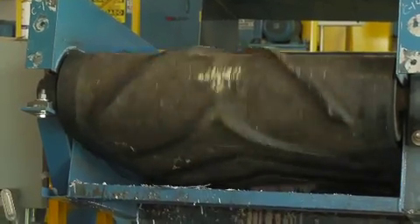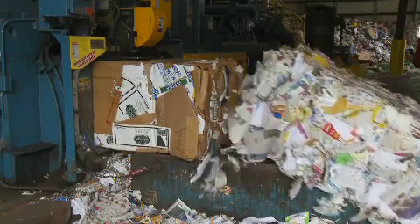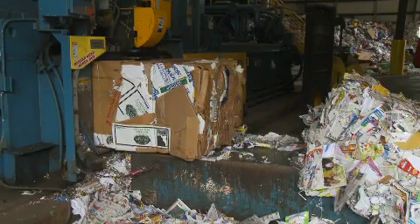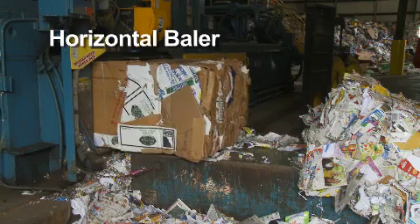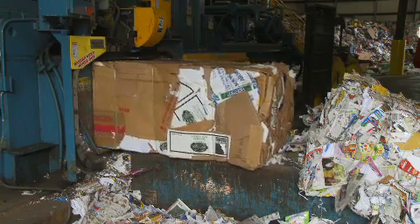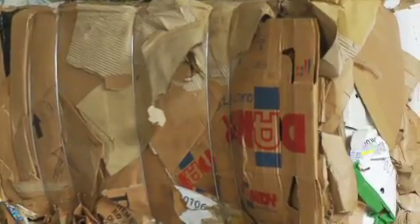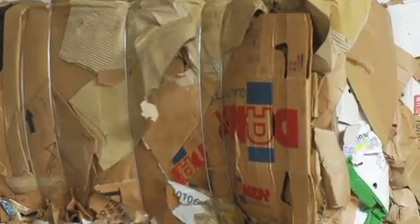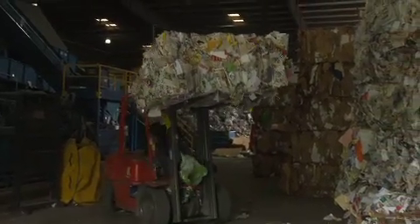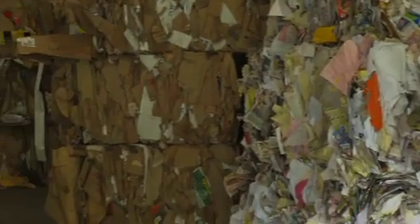Once a collection bin is filled to capacity, the contents of the bin are moved onto the final baler infeed conveyor, which transfers the material to a two-ram horizontal baler. The compaction ram within the baler compresses the material to a high-density block, which is automatically tied with high tensile wire as it's ejected from the baling chamber. From there, a forklift operator moves the bale to the appropriate holding area, where it will await transfer to its final destination.